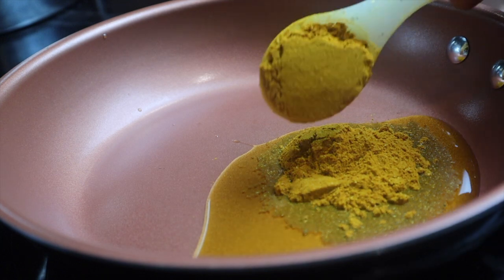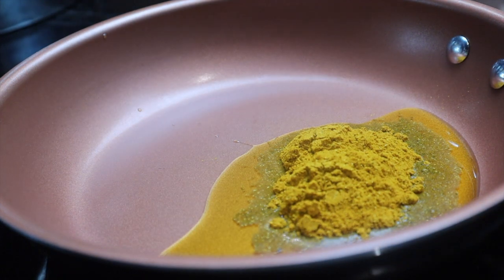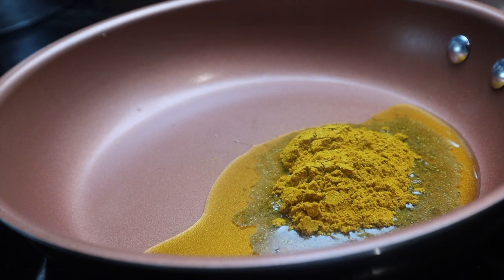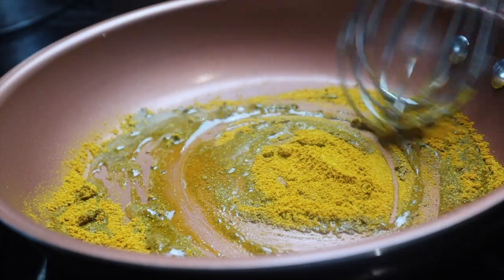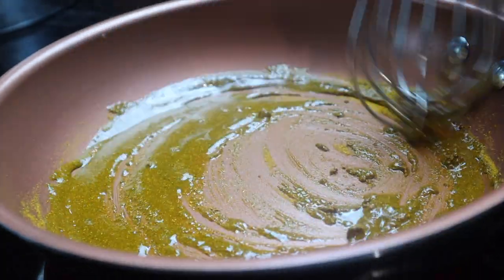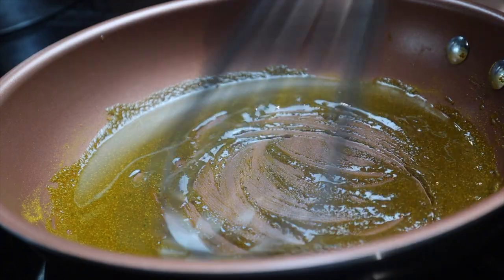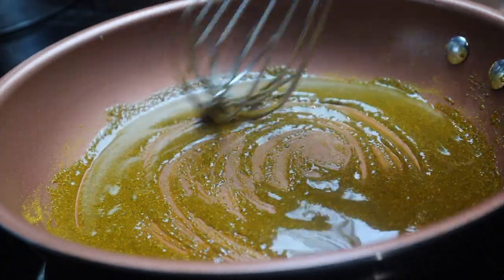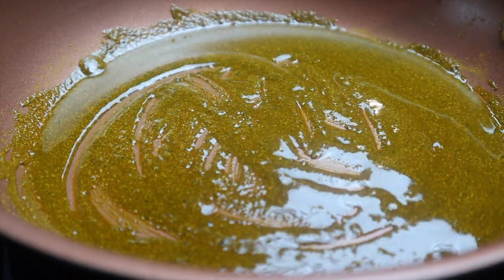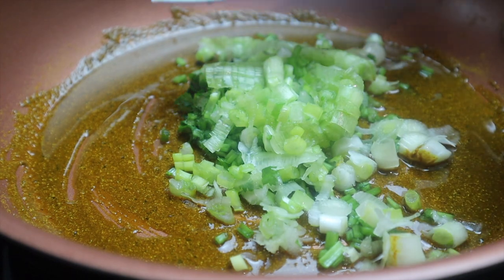Next is the chickpea curry — my personal favorite. Start with two tablespoons of olive oil in a pan on medium-high heat, then whisk in two tablespoons of curry powder. Use a non-metal whisk so you don't scrape up your pots — learned that the hard way.